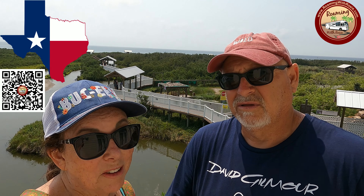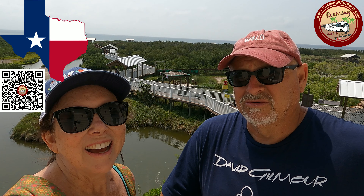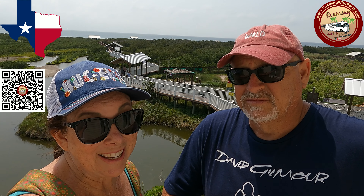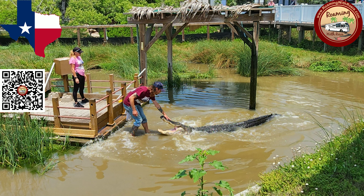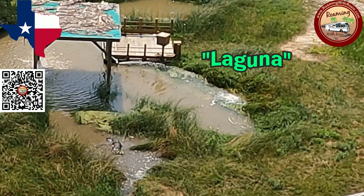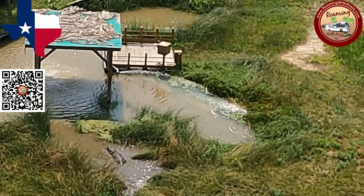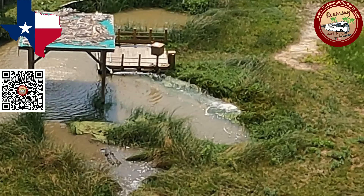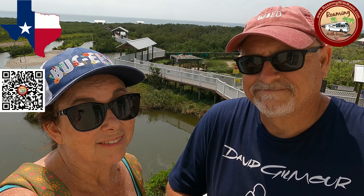Hey guys, we are here at the South Padre Island Birding and Nature Center, an alligator rescue, and it's been a really cool day here. You can see them feed a giant alligator — his name is Big Padre, he's 12 foot 6. He lives with his girlfriend. From above in this tower that we climbed up, we were able to see the two of them doing a little wrestling. Let's take a look.